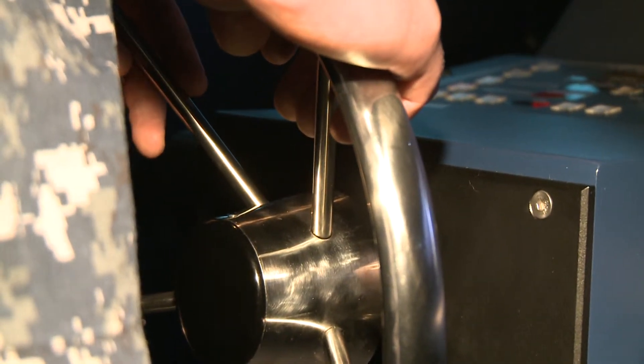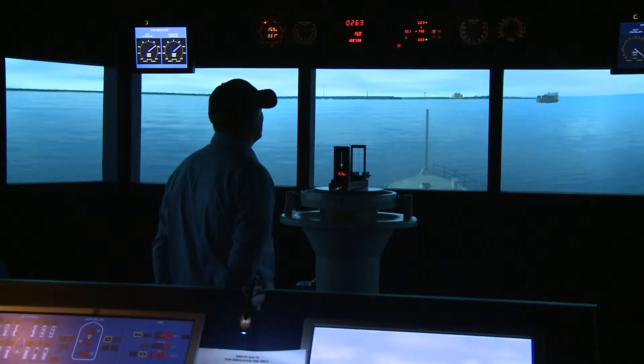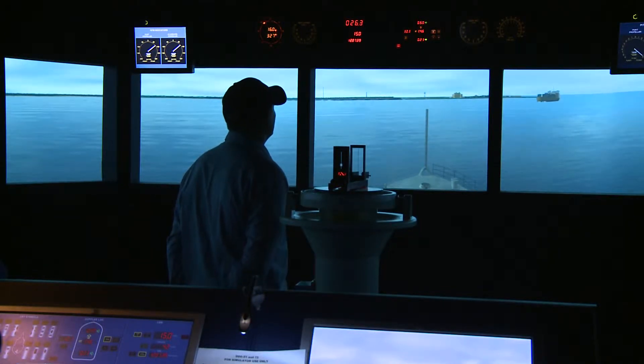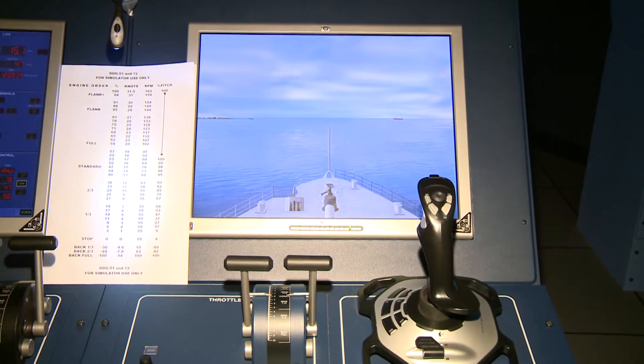The ship handling facility provides us an important training venue where we can train sailors in a synthetic environment that replicates what they'd see at sea. Mark the turn. Recommend zero four five. Although not at sea, the simulator is designed to give the feel of being on board a ship with the same maneuvering capabilities.